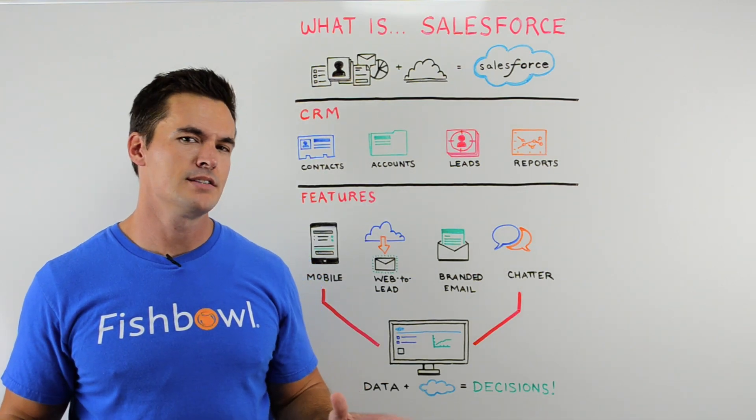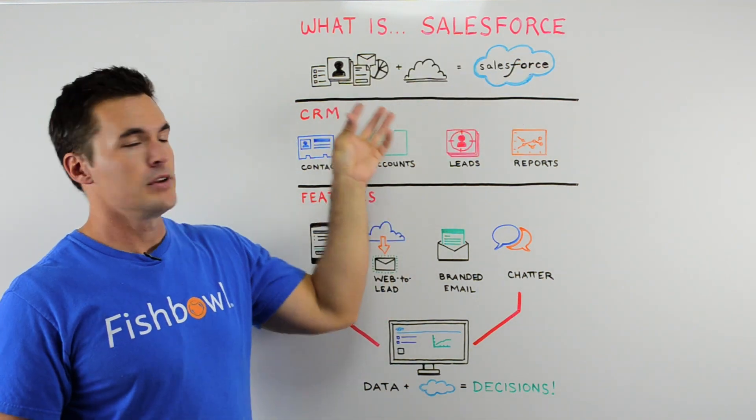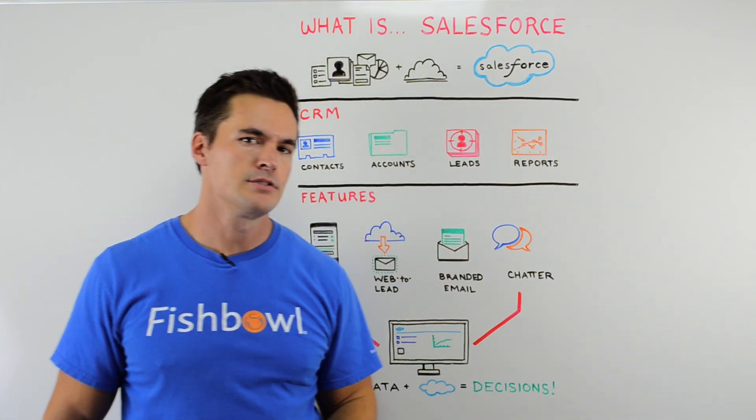Hi, I'm James. This is Whiteboard Wednesday. Today we ask the question: what is Salesforce? So you've got all your company information, you put it up in the cloud, you mix it with a great CRM, and boom, you've got Salesforce.